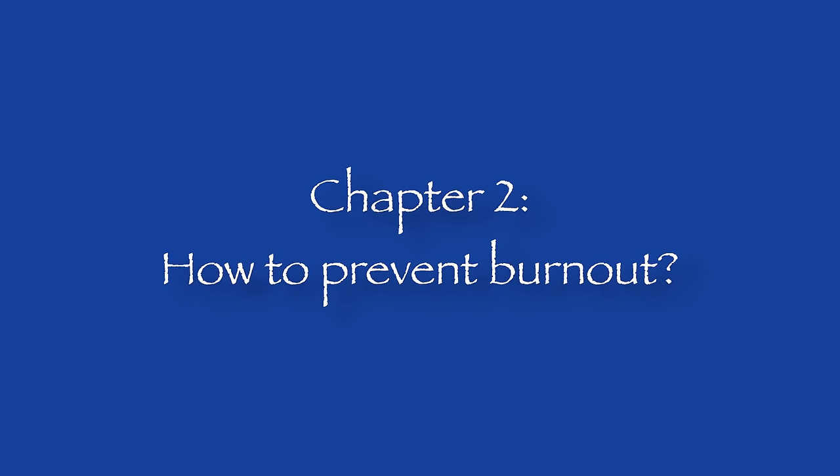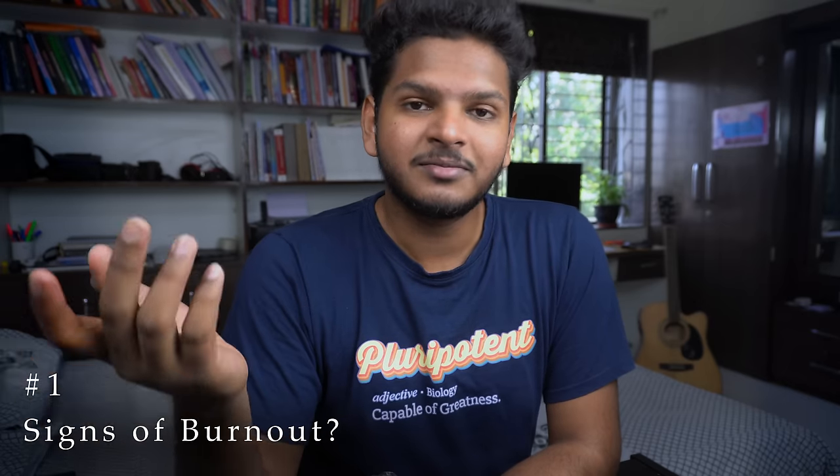Chapter 2: how to prevent burnout, or how to get rid of burnout if you're facing it. The first thing is recognizing the signs and symptoms of burnout and knowing that you're actually suffering from it. What are these signs? First of all, you will have decreased concentration towards anything you're doing — whether that's swimming, driving, studying, reading, or solving question banks.